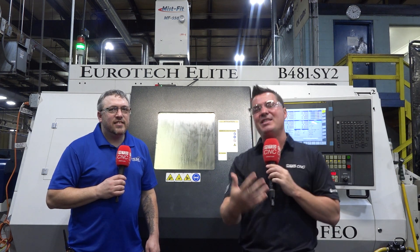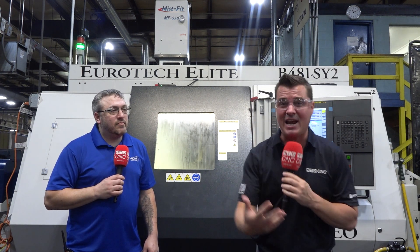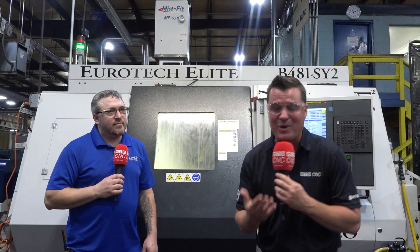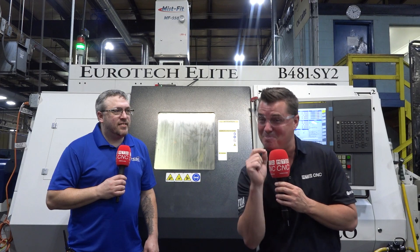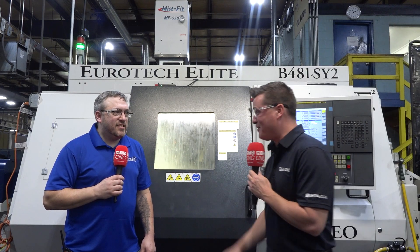I know a lot of you guys out there have seen that video with me on camera talking about a Eurotech machine, and making the statement — or interviewing a guy who made the statement — 'we have never lost a test cut.' There are doubters out there for sure, but we want you to question. I'm with Nate today and there might just be some truth to that story. Nate, Eurotech — what has it done for you?